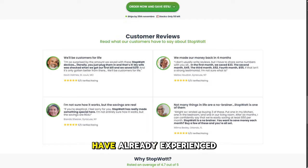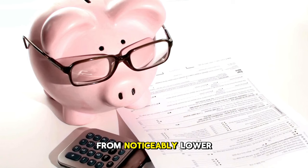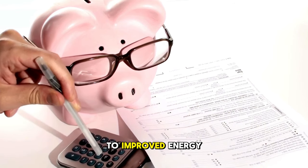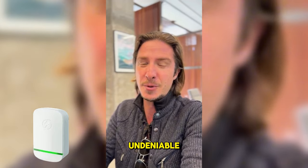Thousands of users have already experienced the incredible benefits of StopWatt. From noticeably lower utility bills to improved energy efficiency and reduced environmental impact, the results are undeniable.